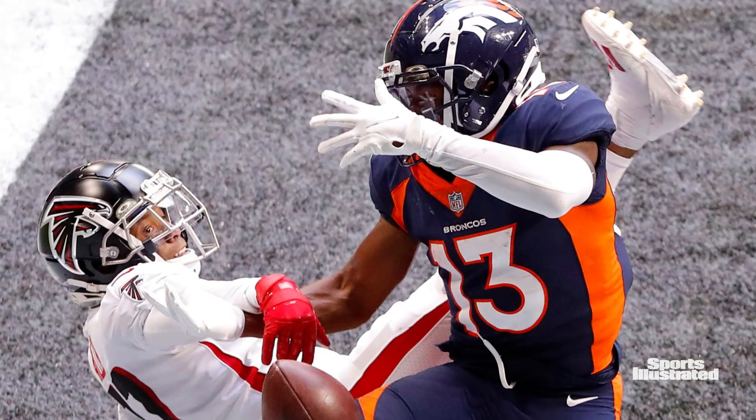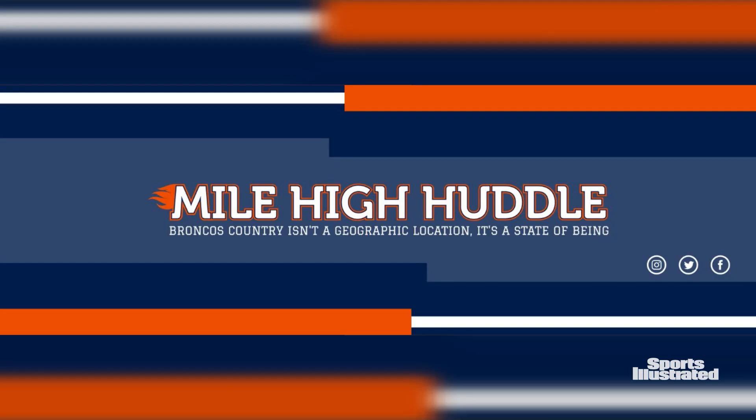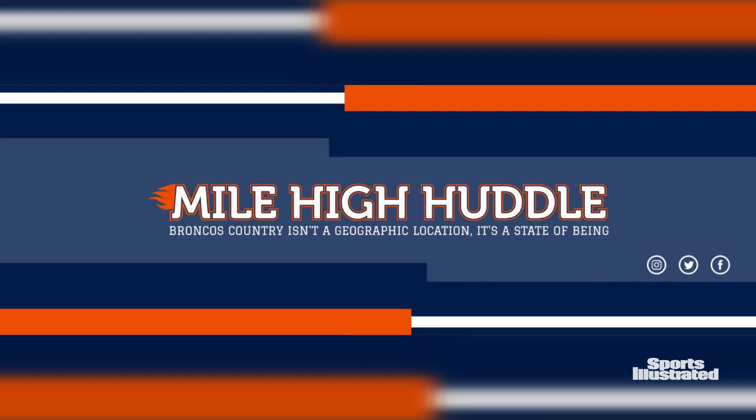There is no reason to doubt Hamler taking a step forward this year, but he has to improve those hands and stay healthy for that to really happen. For Mile High Huddle, I'm Eric Trickle.